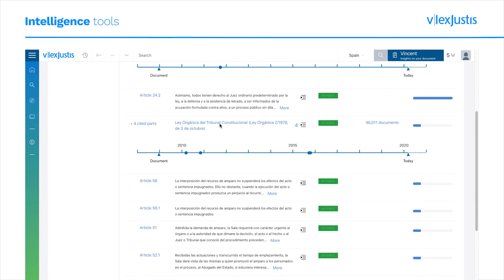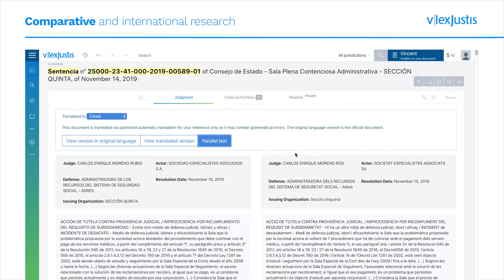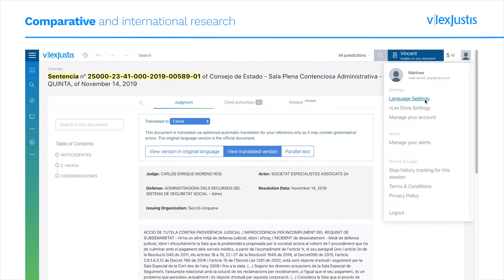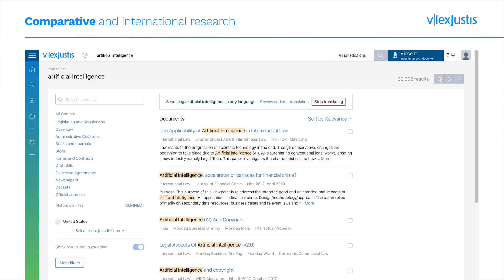Additional platform features such as alerts, personal folders, annotation capabilities, and more are also available. The Vlex Justice platform also includes simultaneous multilingual translation support in both search and document review, allowing users to discover authoritative sources outside their native language.